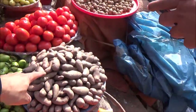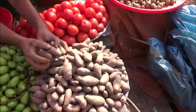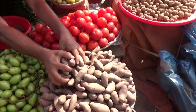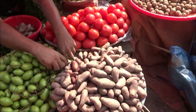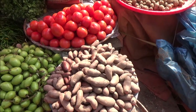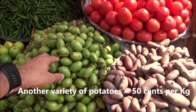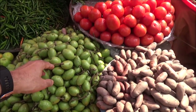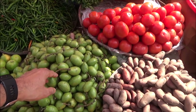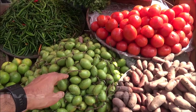Are these olives? No, potatoes. Okay, we have a different variety of potatoes — how much are these? 40 taka. So these potatoes are 40 taka per kg, which is about 40 to 50 cents per kg.